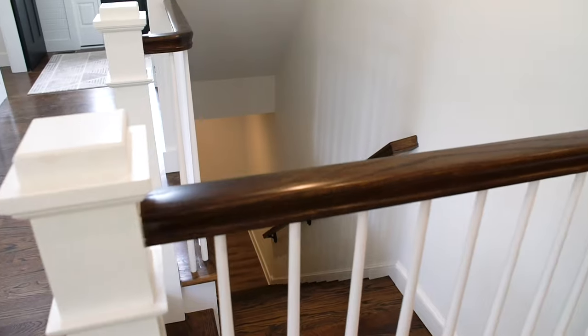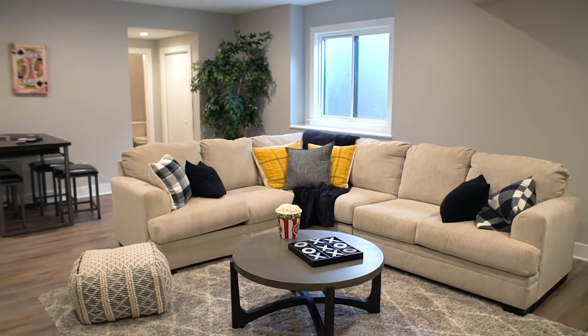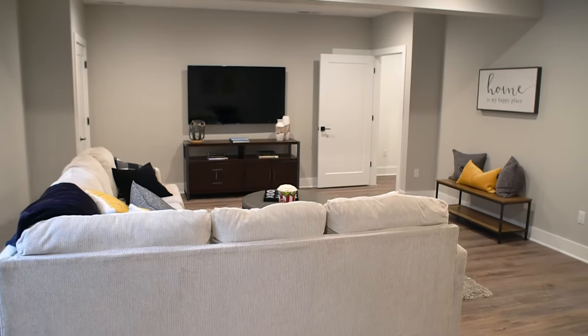So let me take you down to the basement. It has nine-foot ceilings, natural light windows, and it's just the perfect setup for entertaining, watching the big game, or just hanging out with your friends.